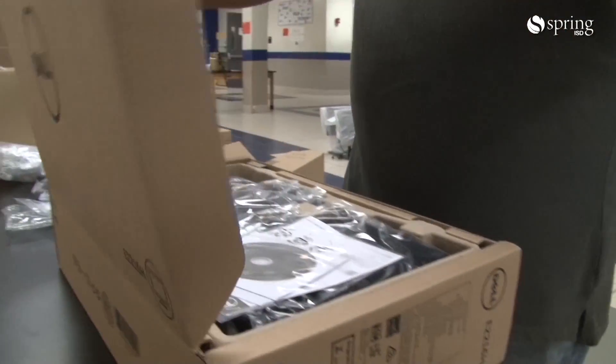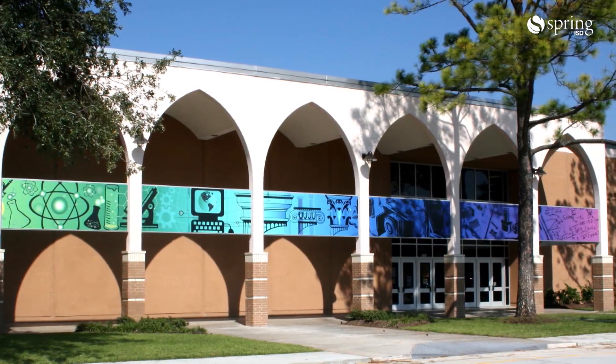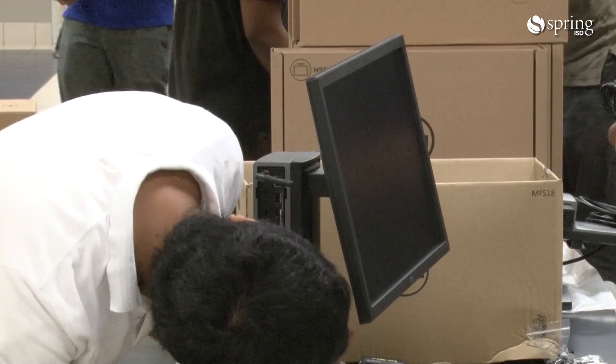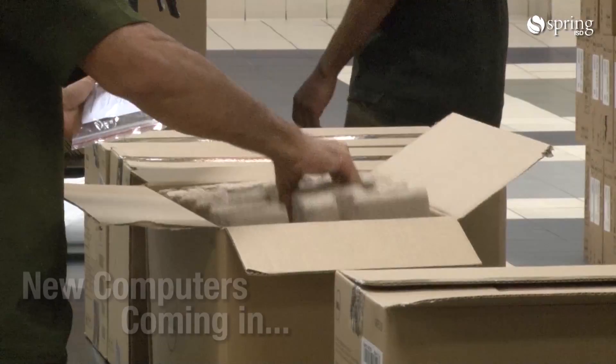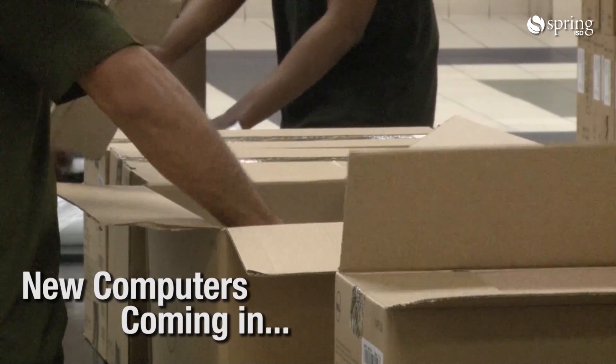My name is Jeff Corman. I'm the Technology Officer for Spring Independent School District. Today we're at Robeson. We're getting ready to roll out the first batch of lab computers that were identified in the bond. They'll take these boxes that you see here, unpack them, and prepare to move them to the labs.